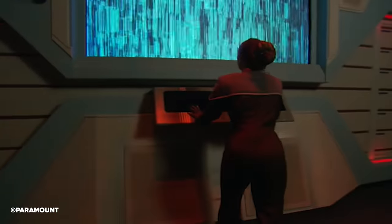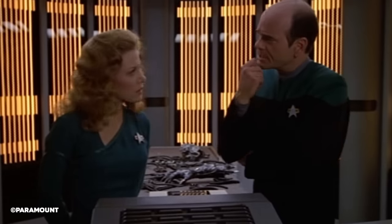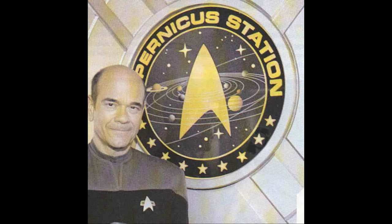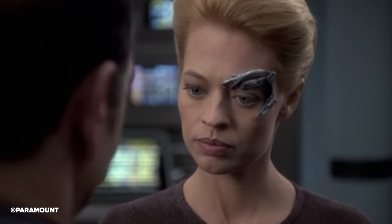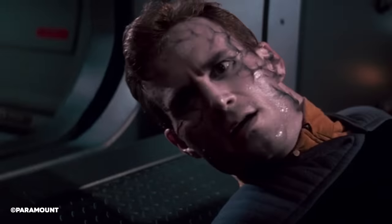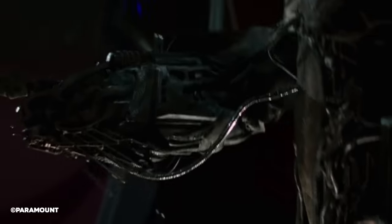The station itself was an advanced research facility which housed research on a variety of special projects, with one such project being called Project Resistance. This project was worked on by the Chief Medical Officer of Copernicus Station, the Doctor — an Emergency Medical Hologram from the USS Voyager who gained sentience and personhood during Voyager's long return to the Alpha Quadrant from 2371 to 2378. Project Resistance aimed to develop protections against a far larger array of alien viruses and bacteria, but also against the assimilation process utilised by the Borg Collective — a hive-minded collective of cyborg beings that resided in the Delta Quadrant and forcefully converted people through a process known as assimilation, where nanoprobes were injected into the target to turn them into a Borg drone.